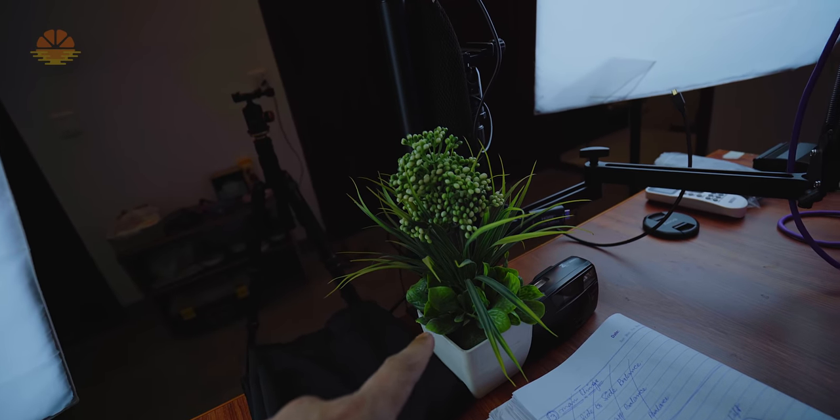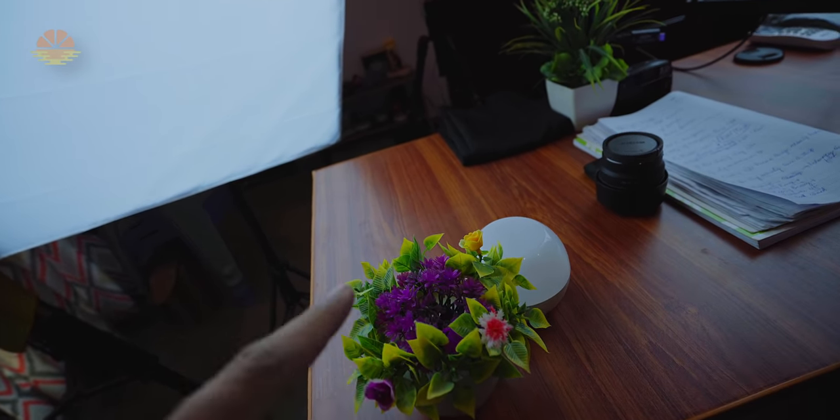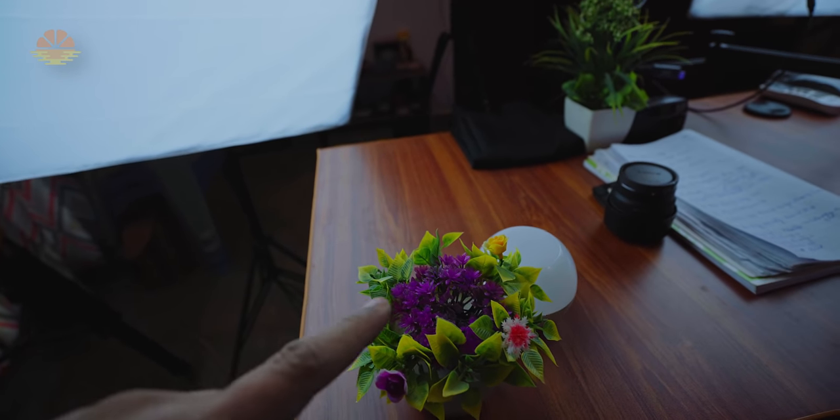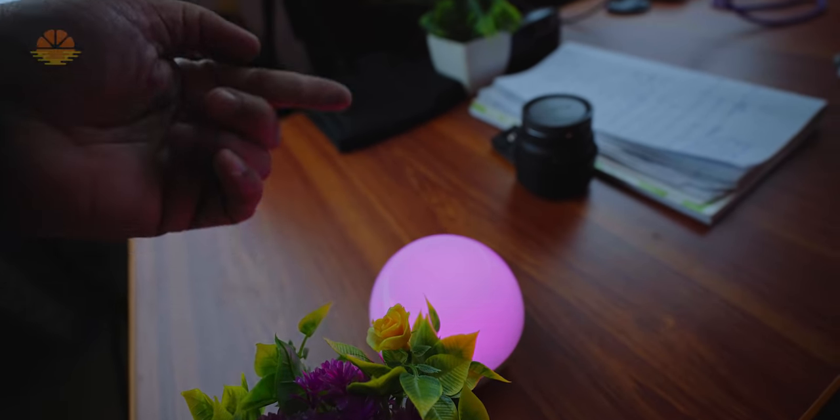This plant is exactly the same — no change. This other plant is a new and beautiful plant. And this is my aputure light, which I have shown you before.